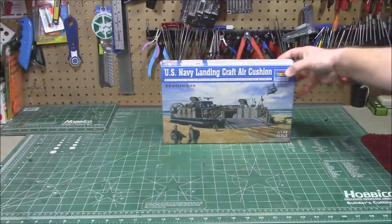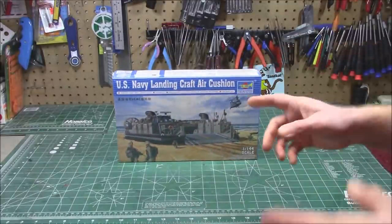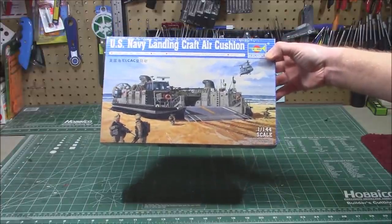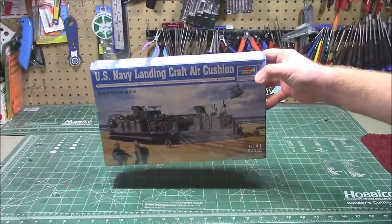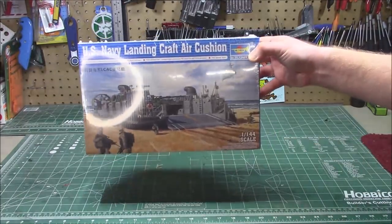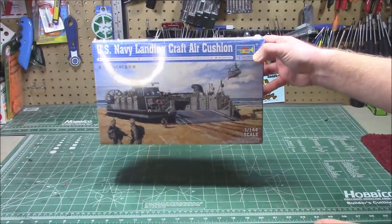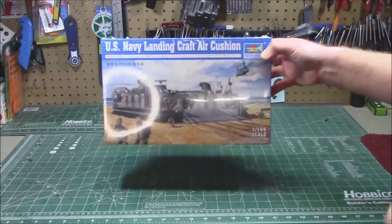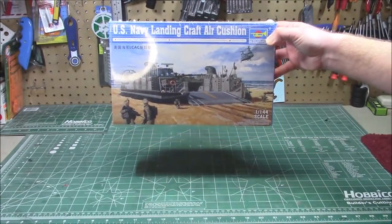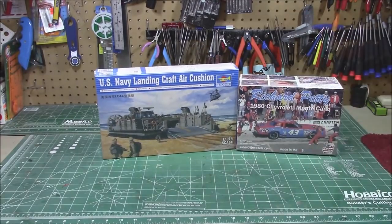From the folks at MRC, they are starting to carry the Trumpeter line and they have this kit available. I asked for it — they had also sent the Italeri Jeep I'd just built. This one is the U.S. Navy Landing Craft Air Cushion, or as everyone else would call it, a hovercraft, in 1/144th scale. This is the big honking hovercraft — not the one- or two-man units but the massive ones. Despite the small box size, it has 230 parts including a full rubber skirt. It is the marine landing craft version, and we're going to be building this bad boy.